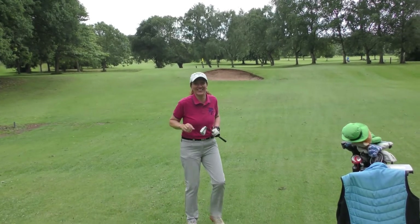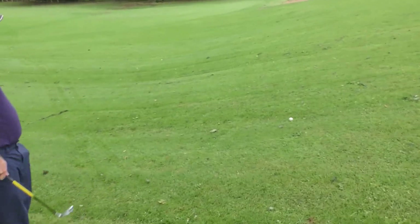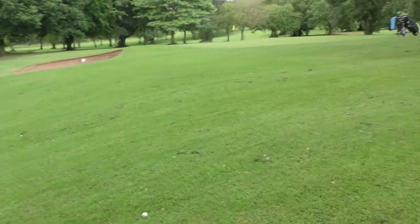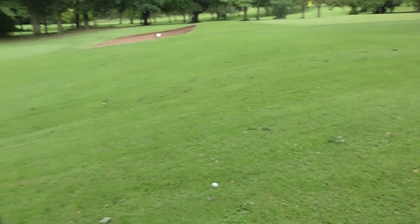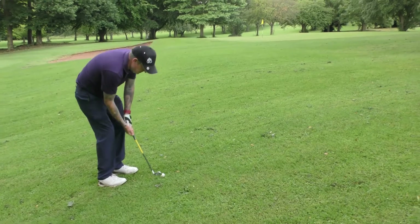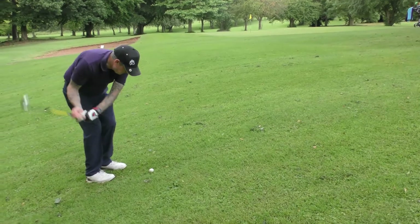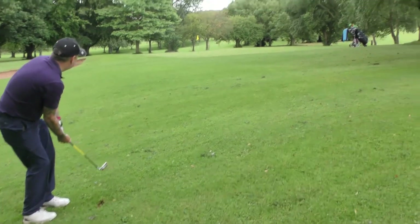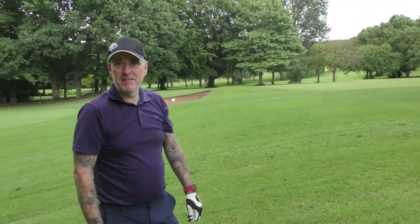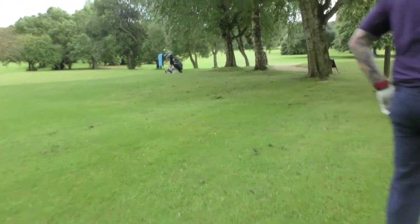I'm keeping that one in my bag now! It's nearly pin high there. Not a bad shot. We're both on the green for two — we don't know how to do that with our own clubs! This is better than normal, isn't it? So we're gonna putt with the kids' clubs as well — they haven't got a putter, so I'm putting with the hybrid.